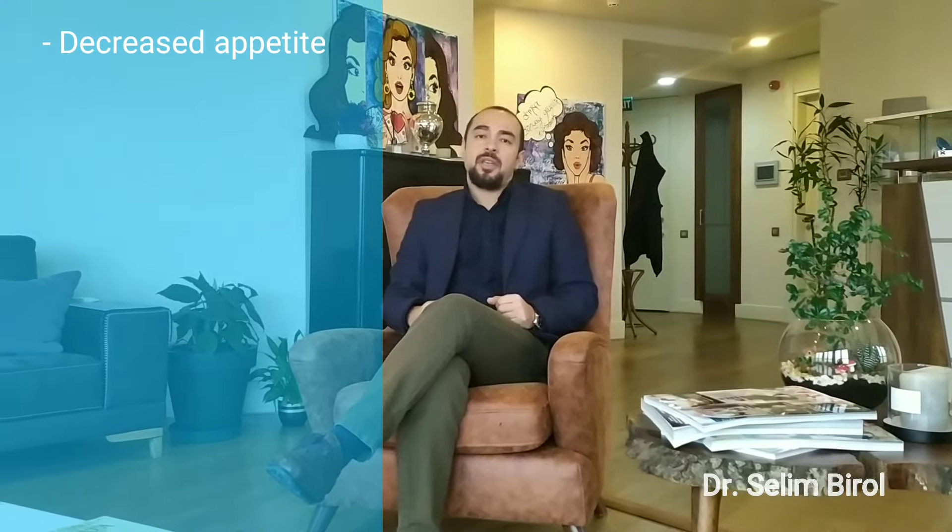The second thing that we obtain is a decreased level of appetite, because there is a specific hormone called ghrelin that is secreted from the special part of the stomach called the fundus. When we apply the botox to the fundus, your appetite will also decrease.